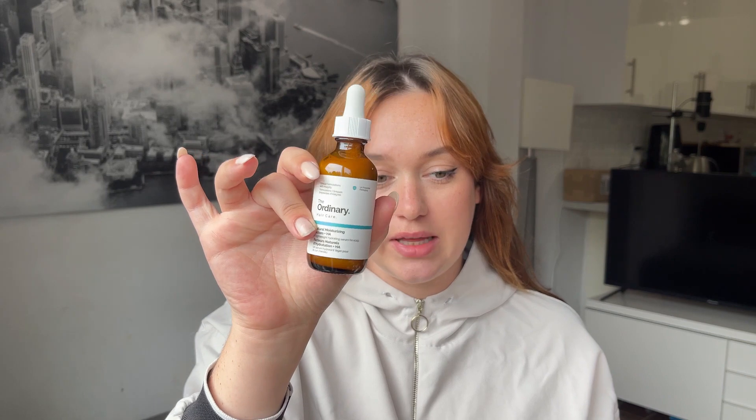My next recommendation is a scalp oil, though I don't use it very often. If I haven't washed my hair in two days and I know I'm washing it the next day, I'll apply it all over my scalp at night. Because I have thin fine hair, I don't want to weigh it down, so I use just a few drops at bedtime, massage it in with clean hands. If you have thicker hair you could probably use it more regularly, but I keep it to pre-wash-day use only.